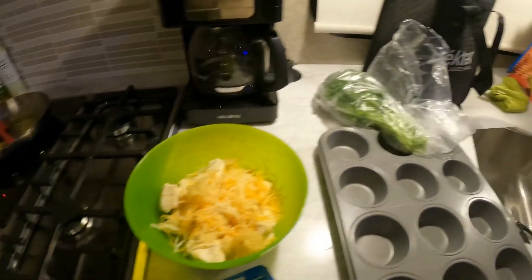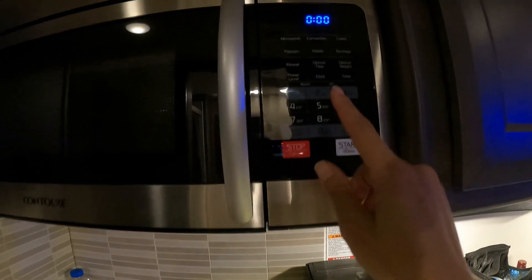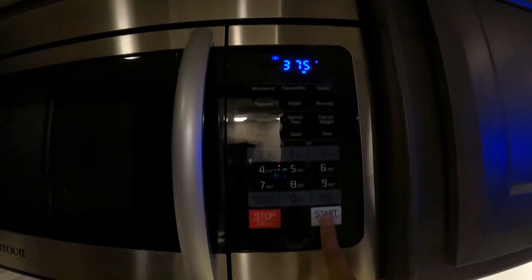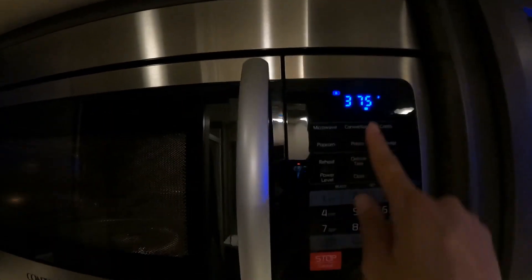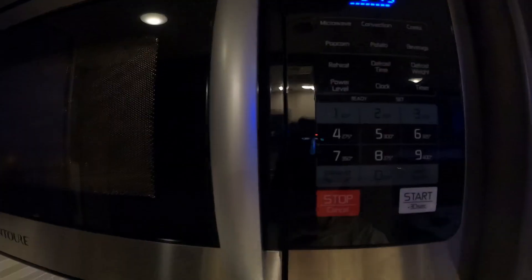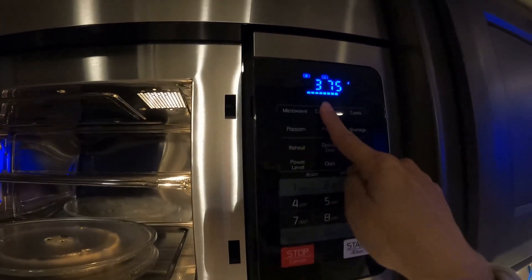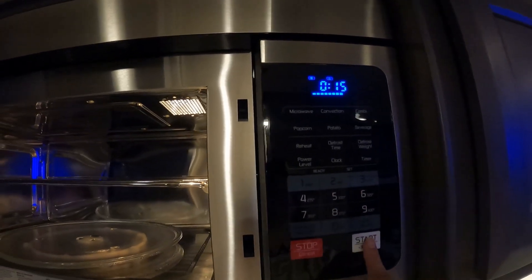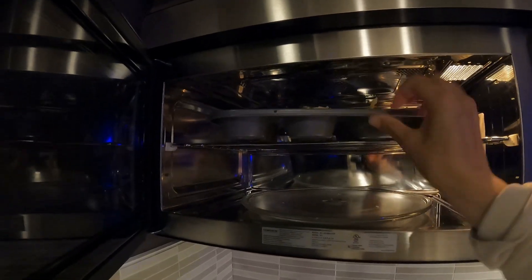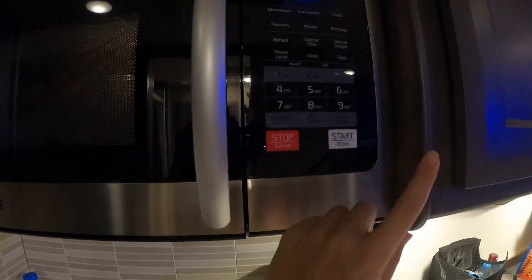We're going to be using the convection oven today. I'm just making some cheese rolls with Pillsbury biscuits. To preheat it, hit convection, set it to 375, and hit start. Once it's done preheating it will beep — it just beeped, so it's ready. Now open it first, put your item in, set the timer, and hit start. That's how you do it.